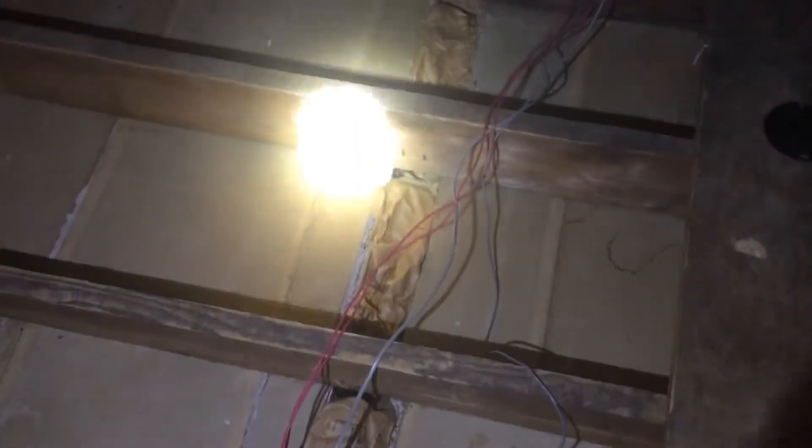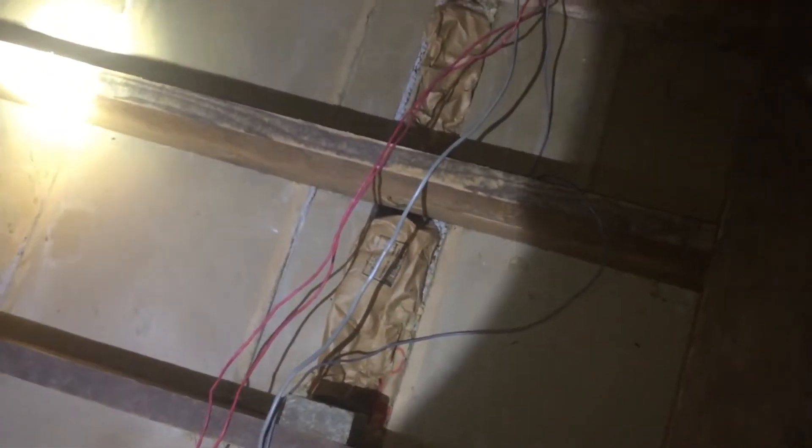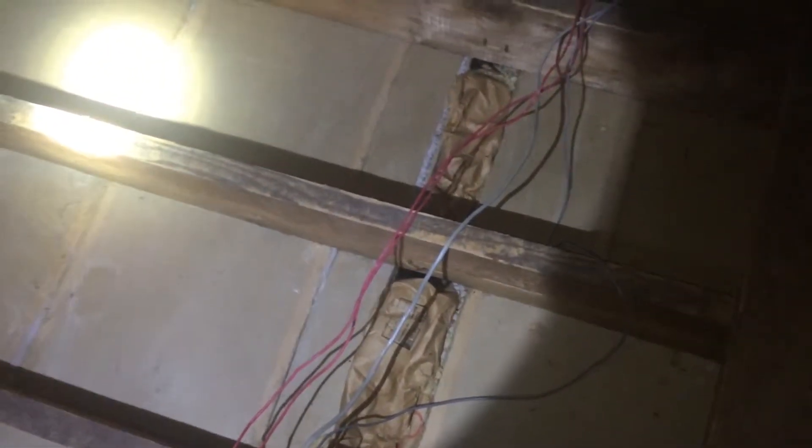A few other things to note up here. Old houses routinely have open wall cavities, which is what these are. So that's where you're actually looking down inside the wall. So that's going to get tackled as well.